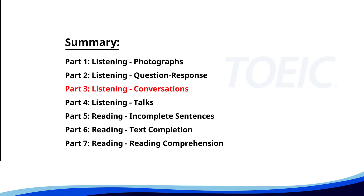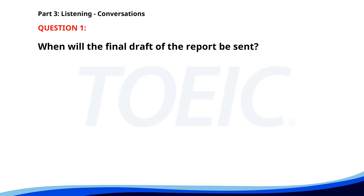Great job so far. Next is Part Three: Conversations. Listen carefully to short dialogues and answer the questions that follow. Number one. 'Can you send me the final draft of the report by end of day?' 'Sure, I'll have it ready and emailed to you by 5 p.m.' 'Great, thanks. Do you need anything else?' 'No, that's all for now.' When will the final draft of the report be sent? A. By noon. B. By 5 p.m. C. In the morning. The correct answer is B: By 5 p.m.